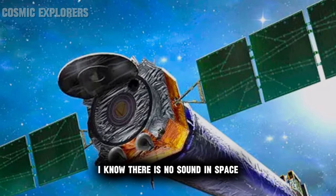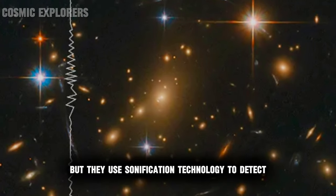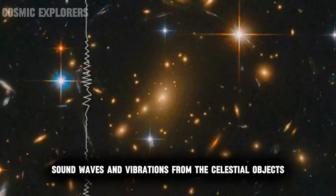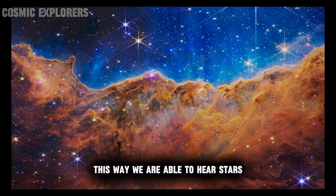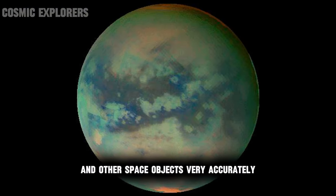I know there is no sound in space, but they use sonification technology to detect sound waves and vibrations from celestial objects. This way we are able to hear stars, planets, moons and other space objects very accurately.